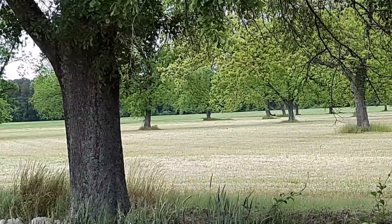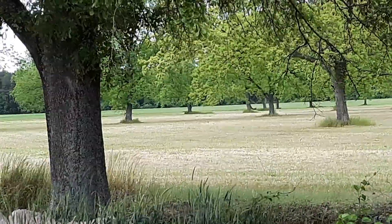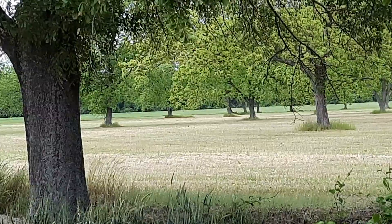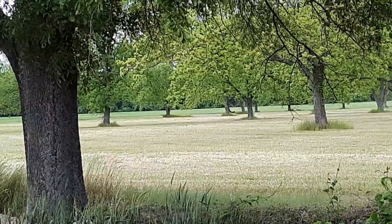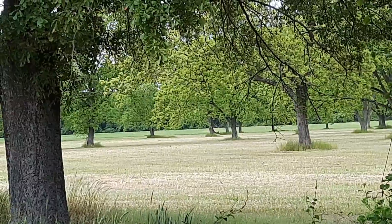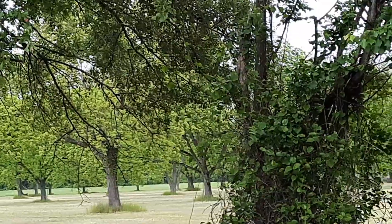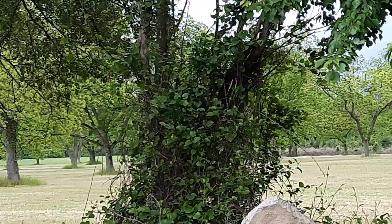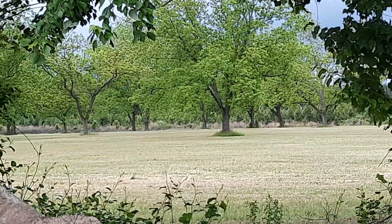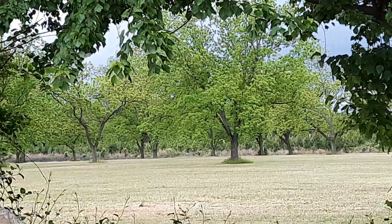Isn't it something? I don't know how many trees there are, guys, but there are a lot of them. It's just amazing — I had never seen a pecan farm before I moved here. Lots and lots of trees, all the way. It's almost a mile that I'm showing you. Isn't that beautiful?